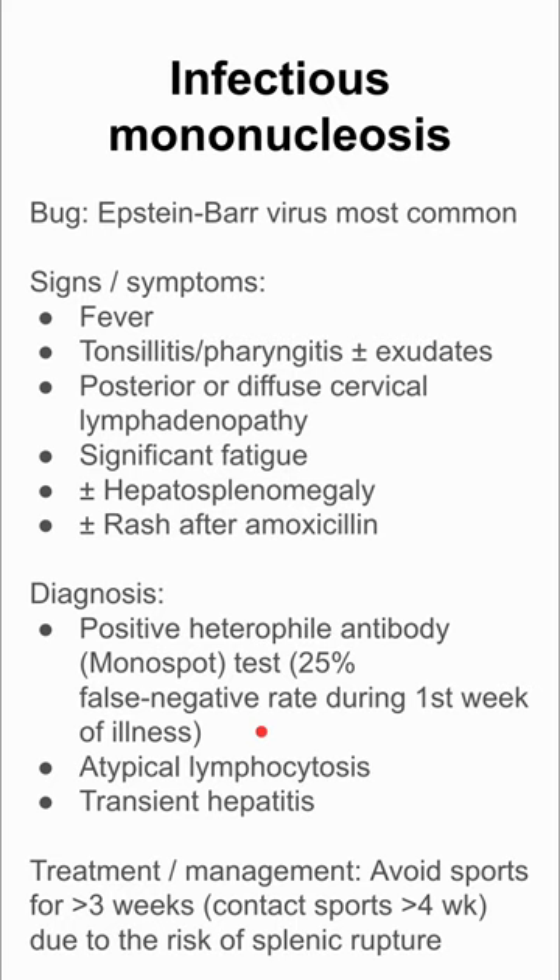Treatment and management involves no specific medication. Patients need to avoid sports for three weeks, and contact sports like American football for at least four weeks, due to the risk of splenic rupture.